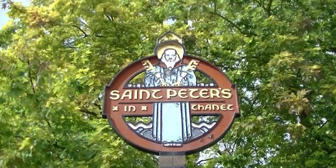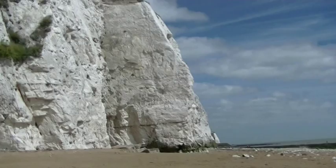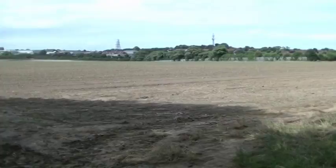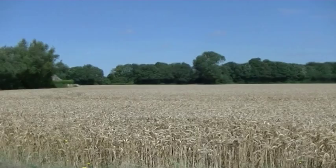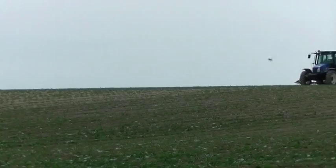Wherever you go in Thanet you're not far from the coastline, and these types of cliffs are never far away. Inland, all the little towns and villages are interspersed with agriculture — there are fields wherever you go. So it's got this really nice atmosphere of coastal sea breezes and fresh air. But the other thing I like about it is it's just chock full of history, and that's going to be the main theme of this film.